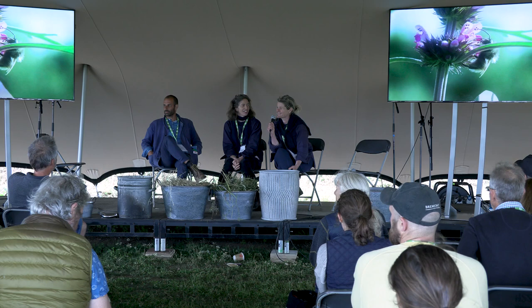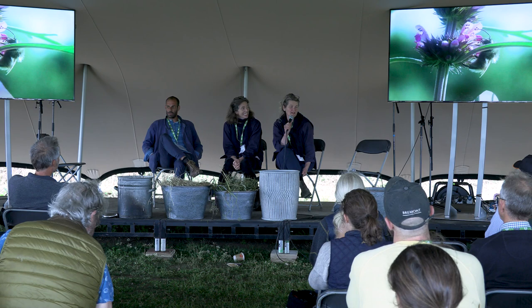Okay, welcome. It's so nice to see some familiar faces out there.